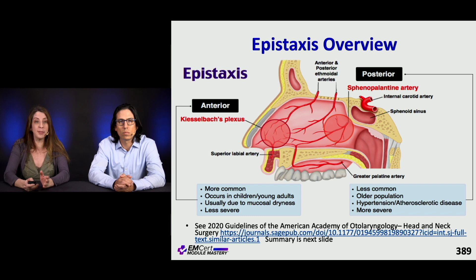Anterior bleeding most commonly comes from Kesselbeck's plexus. For posterior bleeding, it tends to come from the spinopalatine artery, and that can be more serious — we're going to talk about that.